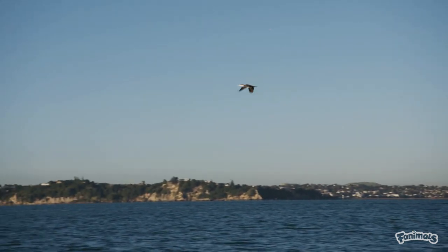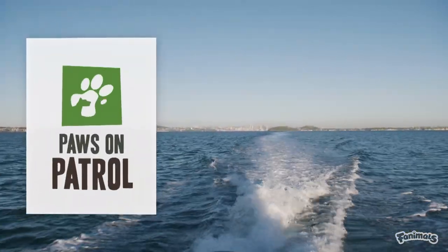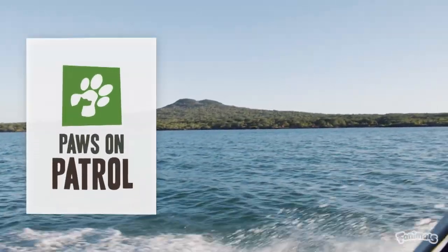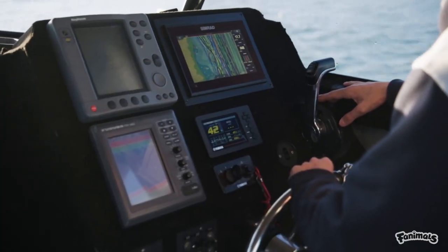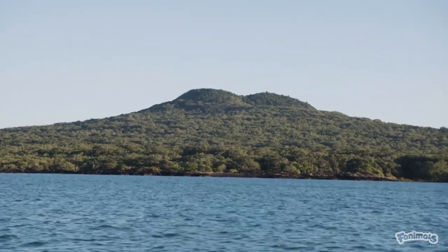It's 8 o'clock on a Thursday morning, and Department of Conservation's Finn Buchanan is arriving at pest-free Motatapu Island. He's joining the pest detection dog team, who are hard at work after reports of an incursion — a breach of the island's pest-free status.